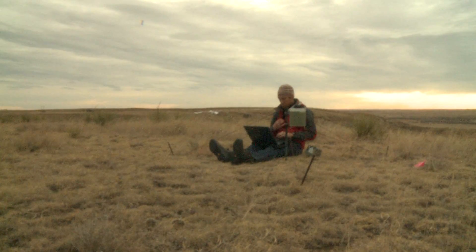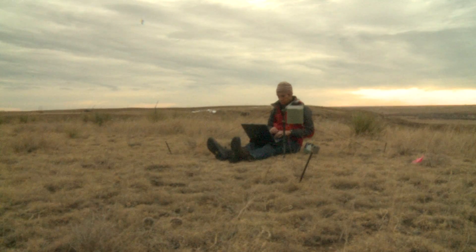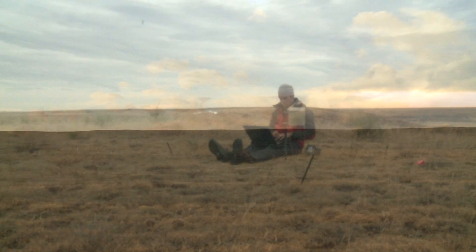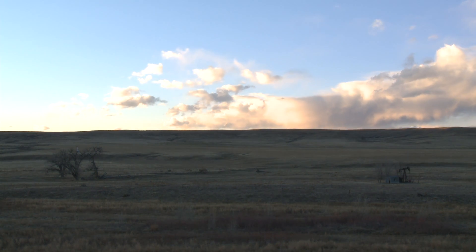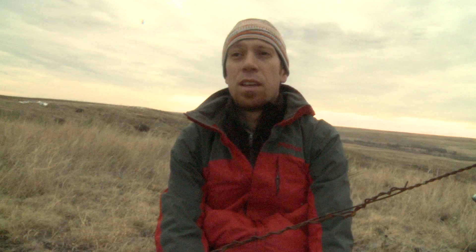Looks like we got a little bit of rainfall — not a ton. If we can understand how this landscape works, what makes it unravel, we'll understand how to manage it the way that it works kind of naturally.